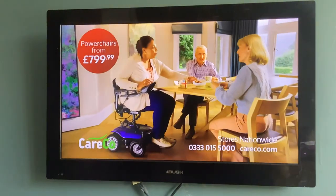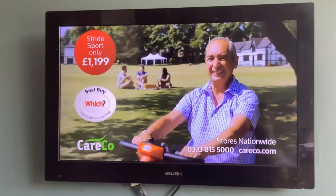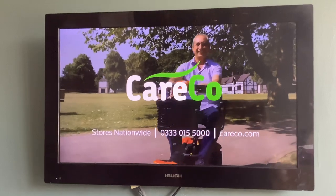Our Stride Sport — rated Which? Best Buy Mobility Scooter, June 2022. Careco: making every day a better day.